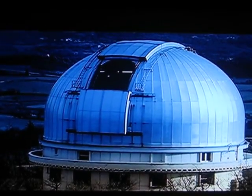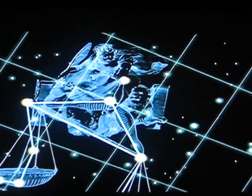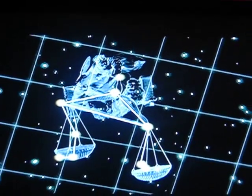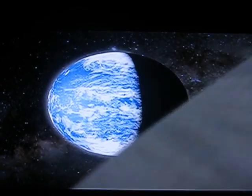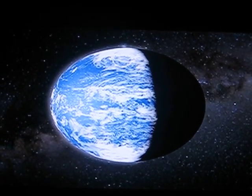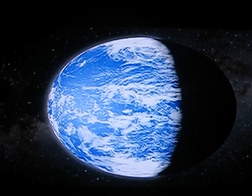Welcome to Gliese 581c. This planet was found by Michel Mayor, and it orbits with two other planets around a very small star. It is only 20 light-years away in the constellation of Libra and is one of the smallest terrestrial planets found beyond our solar system. But that doesn't mean Gliese 581c is small — it's still a super-Earth with five times the mass of our home planet. And it is the possibility of finding liquid water that gets scientists excited.